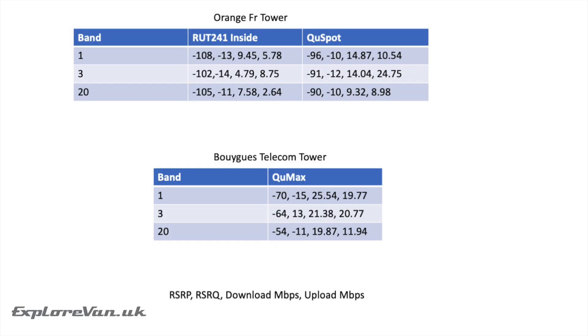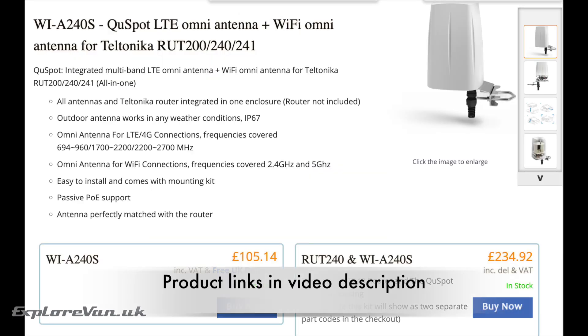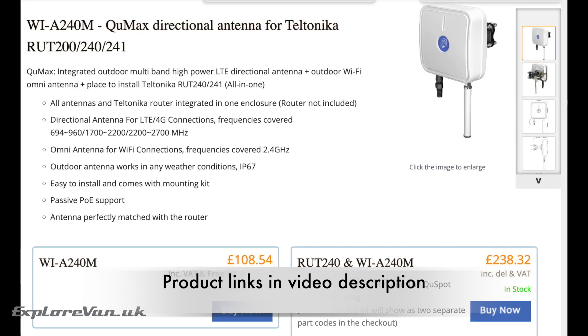Here's a summary of the results we saw. The Q-Spot is a great omnidirectional solution — the simplicity of having everything in one unit that just needs power is excellent, and it does a great job of increasing performance. But the Q-Max performed beyond our expectations. Yes, it's more fiddly to set up as you need to find the best direction to point it, but its increased performance was significant, meaning if you travel in areas with poor or no signal on other devices, it gives you the best chance of connecting.